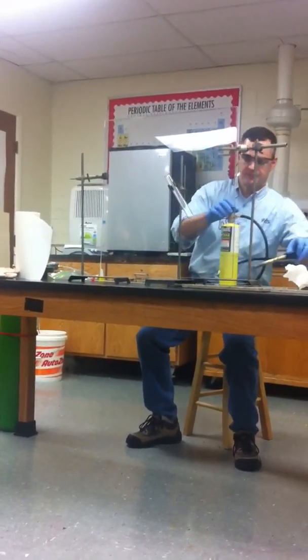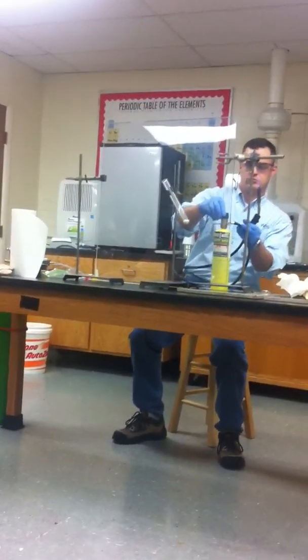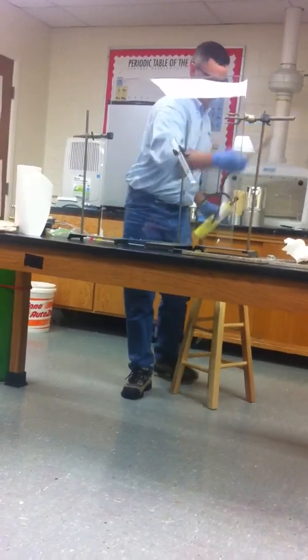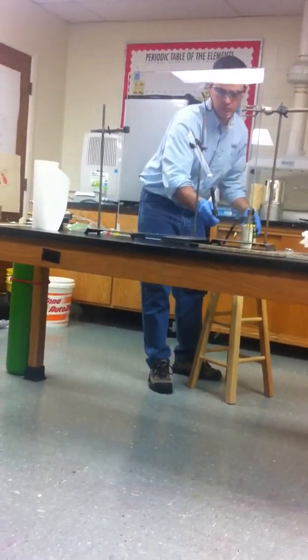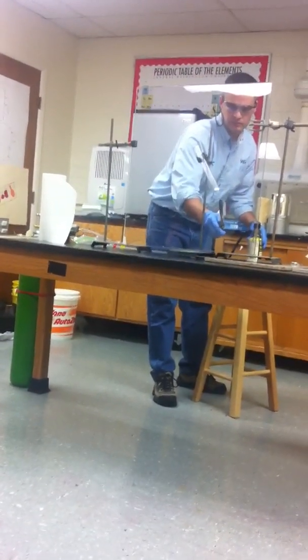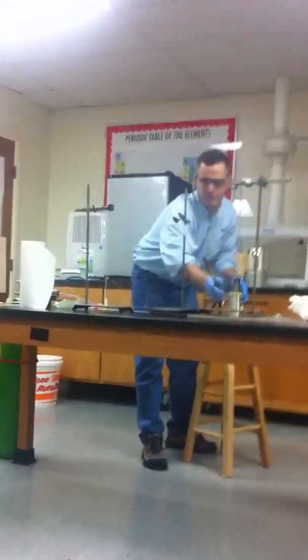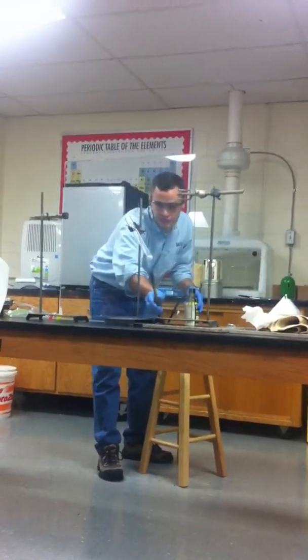So I'm going to heat this up. Is it going to be loud again? It won't be as loud as the hydrogen. Now we're heating this up — you can see it's starting to melt. And when it melts, it decomposes and starts to form oxygen. We're going to get it mostly to melt here.